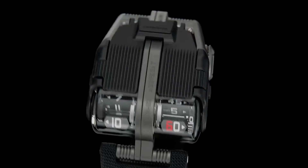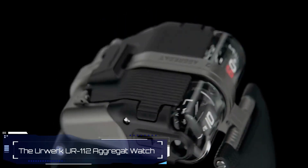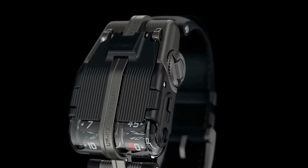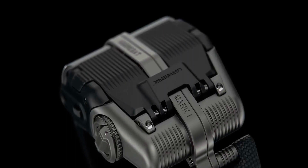Last, but definitely not least, check out this amazing Swiss watch. The first thing that'll catch your eye is its substantial titanium body, along with the hour and minute displays under those sleek sapphire crystal domes.